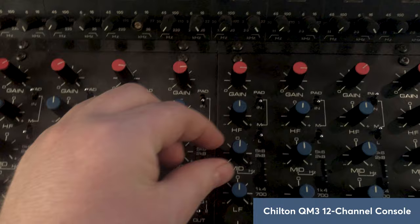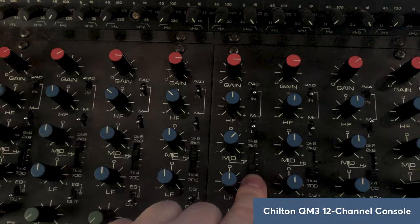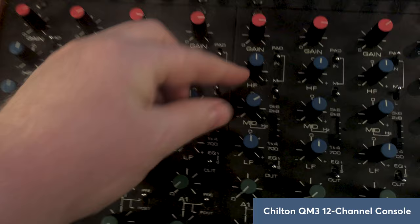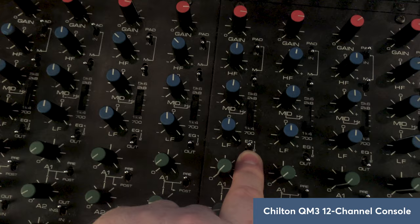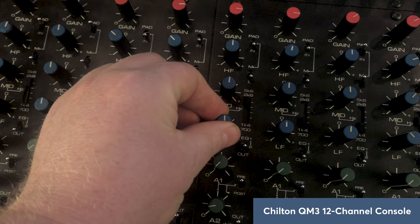Coming down to the mid frequency — this is selectable with a little switch that has four stops. They go from 5.6k, 2.8k, then 1.4k, and 700 Hz switchable, which are all very musical notches. Then interesting is the shelving low EQ. There's a switch for the low EQ with two positions: position one is 100 Hz shelving EQ, and position two gives you 80 Hz — so very flexible.